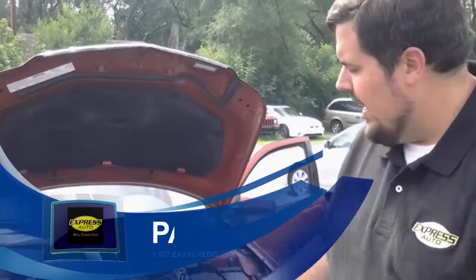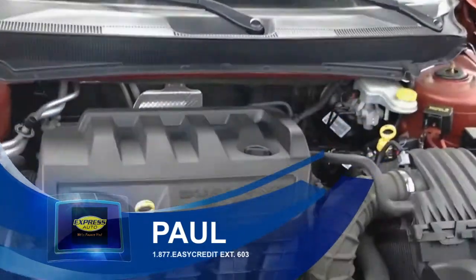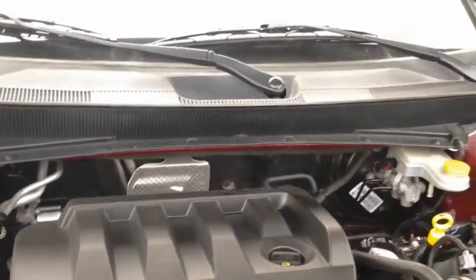My name is Paul. I'm here to show you this nice 2007 Chrysler Sebring. As you can tell right here, you have the 2.4 liter four-cylinder engine inside of it. It is a dual overhead cam, and it's got the VVT variable valve timing.